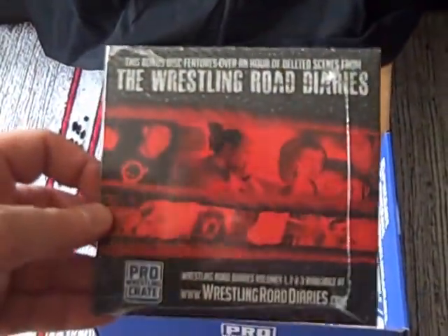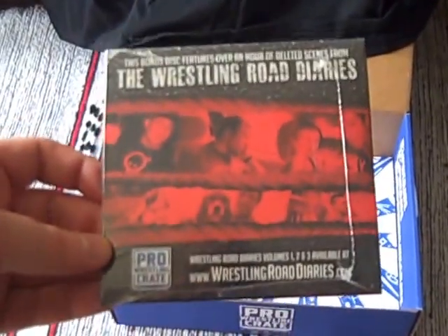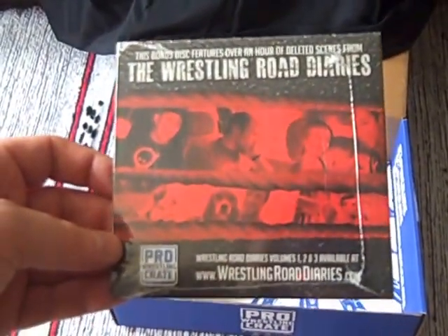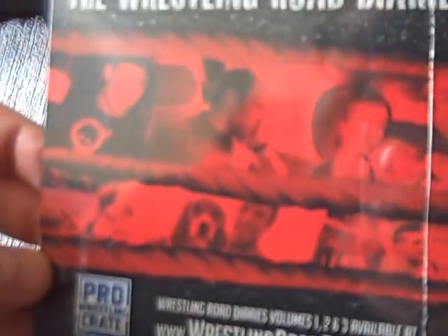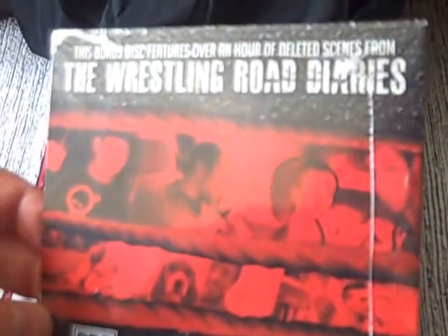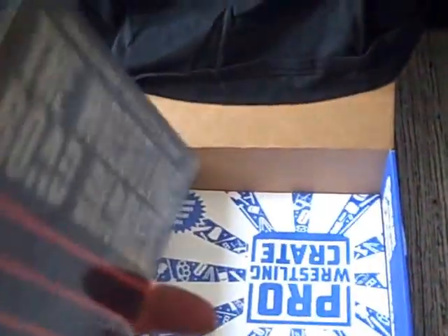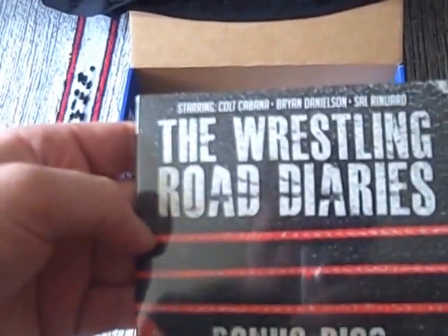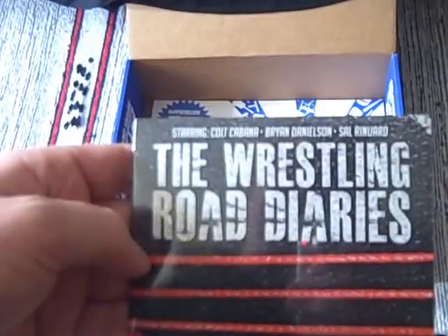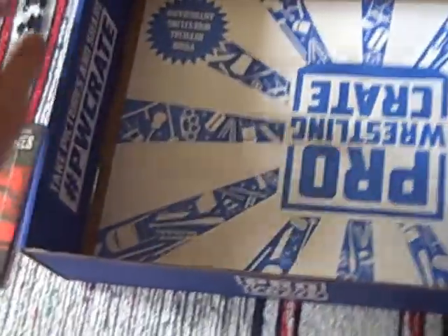And finally, a bonus disc with an array of deleted scenes from the Wrestling Road Diaries. I haven't seen the main documentary, but it looks like Volumes 1, 2 and 3 of the documentaries — looks interesting enough. Can't see exactly who's in there — might be Daniel Bryan there in the middle. Quite possibly Colt Cabana. But there are quite a few people involved. Volume 3 available now — yes, there's Colt Cabana, Bryan Danielson, and Sal Reynard. Looks quite fun.